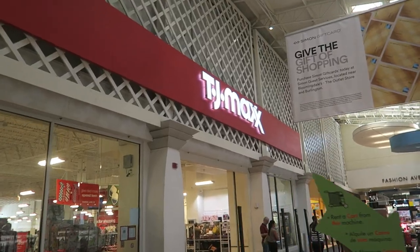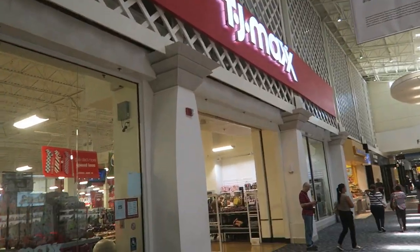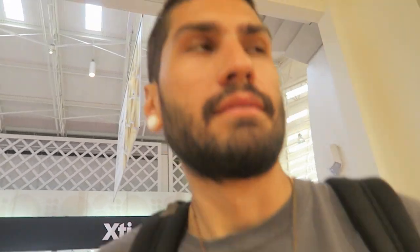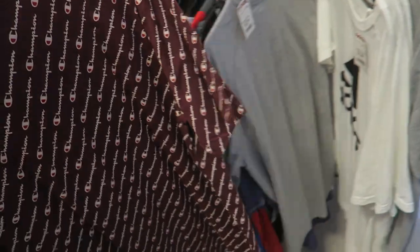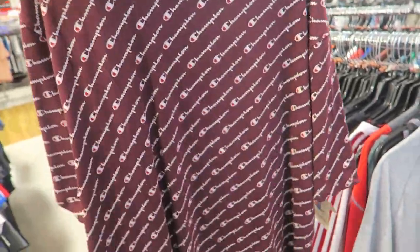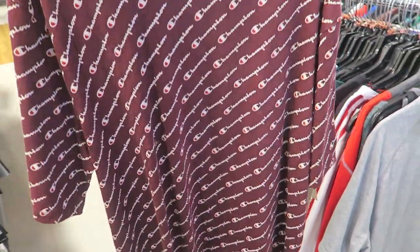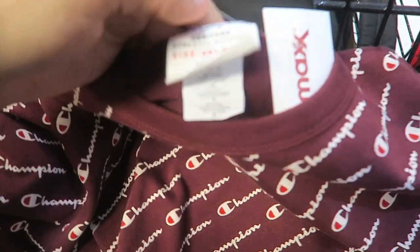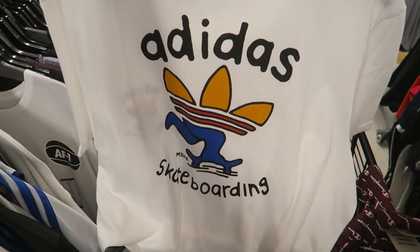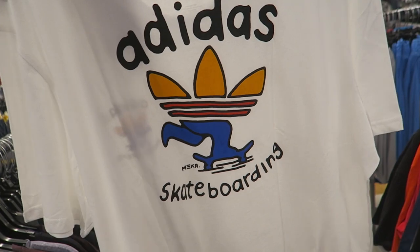Usually this Marshalls is better than TJ Maxx so I'm not expecting much, but let's see. There's a pretty sick all-over Champion hoodie in 2XL — I might grab it for personal since I love an oversized fit, or maybe sell it. I've never usually seen all-over print like that. This Adidas skateboarding shirt is so sick — love it with the little logo and skate rider graphic.